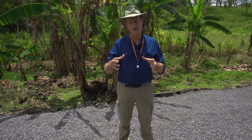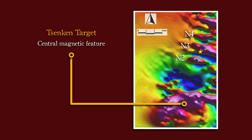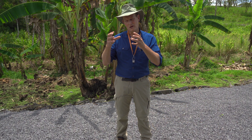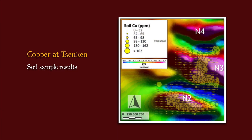Starting off with the target concept: Senken is a bunch of magnetic targets derived from our geophysics that we flew in 2017. There's a massive magnetic high in the south that's about five kilometers in diameter, and then north of that there's Senken 2, 3, and 4, which are discrete magnetic features. Over each one of those we had a concentration of copper that we picked up in the soil sampling.